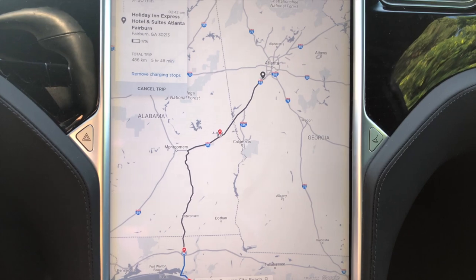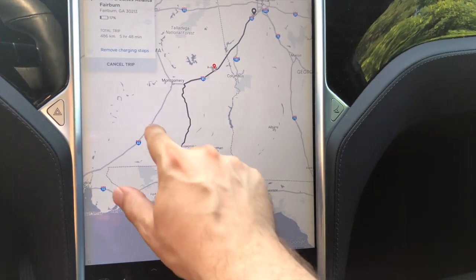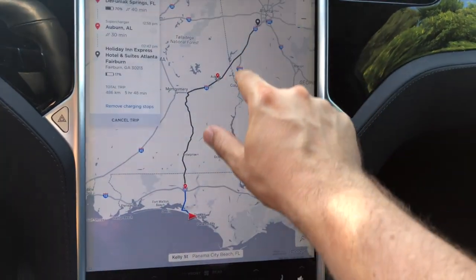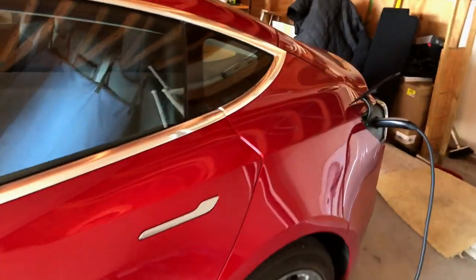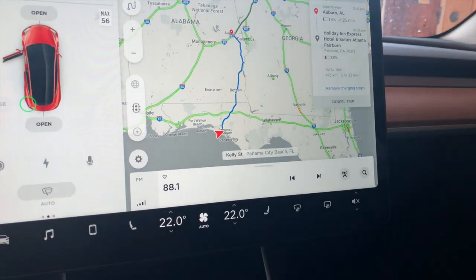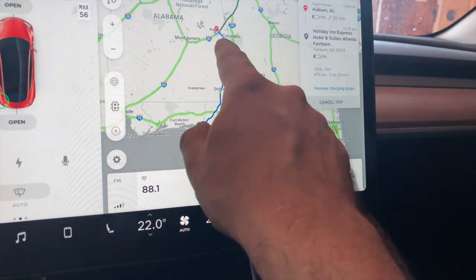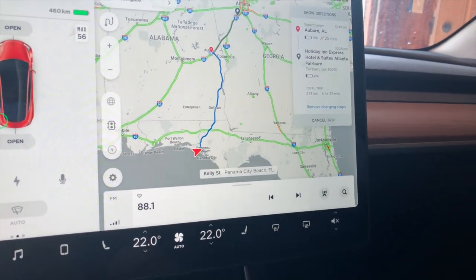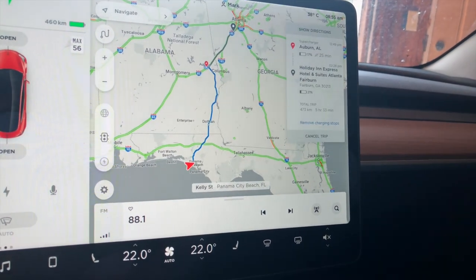At 80% charge, the route adds about an hour because you'd need an extra charging stop. The Model 3 has more range due to its lighter body, even though the battery size is similar. Looking at the Model 3's trip, the path is actually different — we no longer need to charge at that extra supercharger like we do with the Model X. Instead, we drive all the way to Auburn, Alabama, charge for just 25 minutes, and arrive at the destination with 21% power.